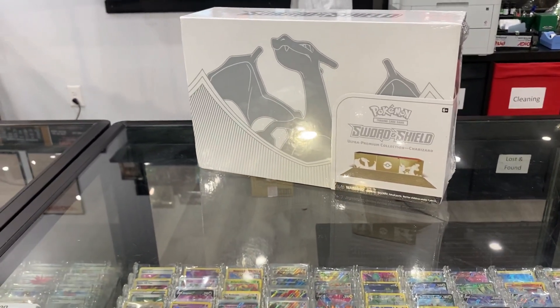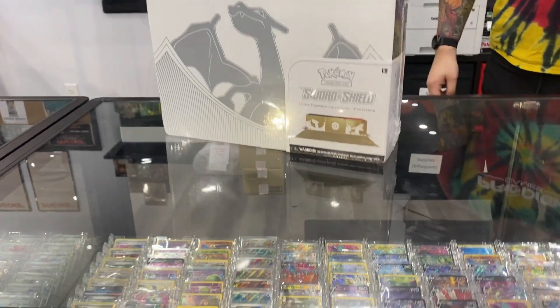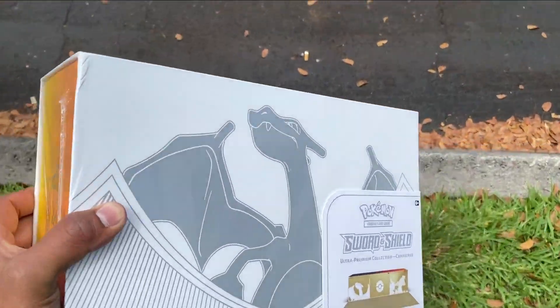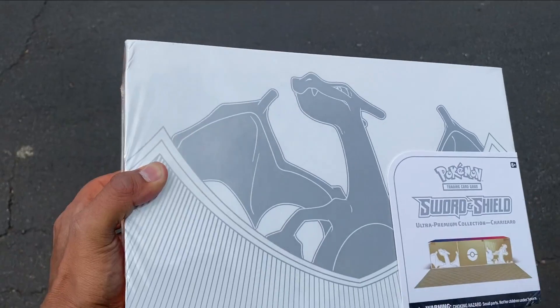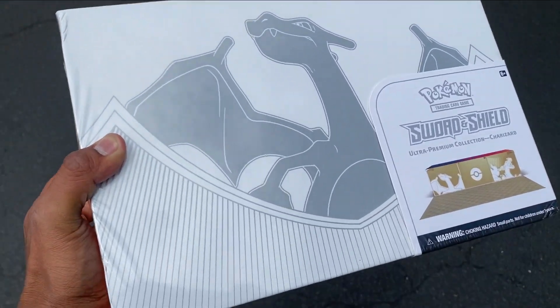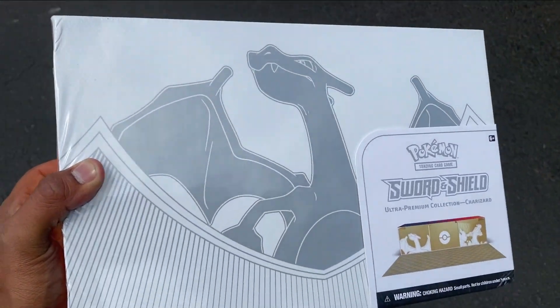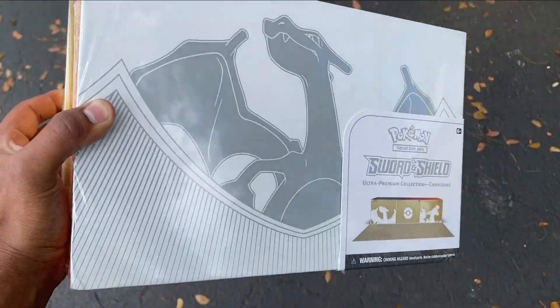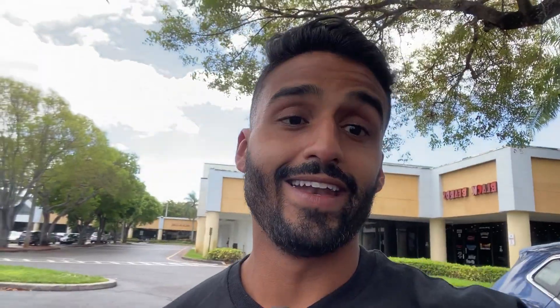I ended up walking out with this Charizard UPC, and honestly I got it because it was at $105. These have actually gone down in price due to the fact that they printed a lot of these. That was my first stop and now I'm heading over to the second card shop to see what I can find.